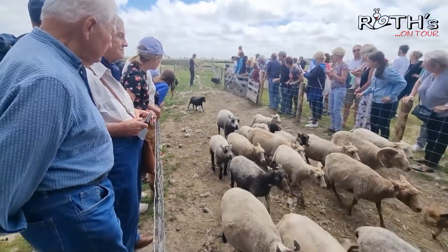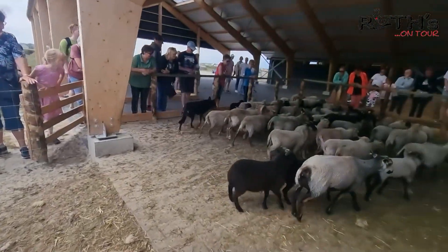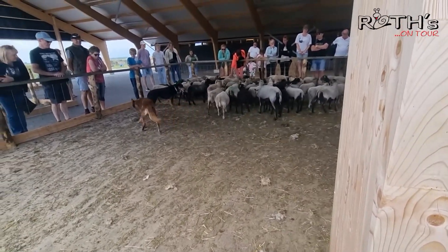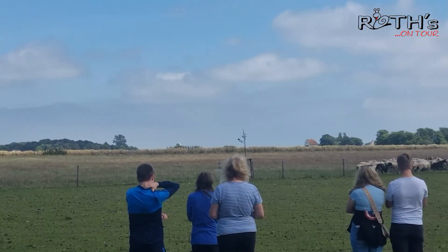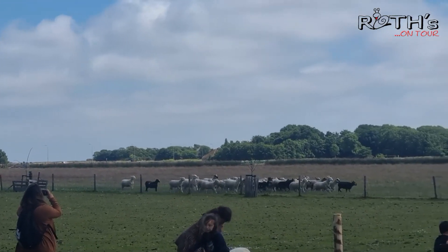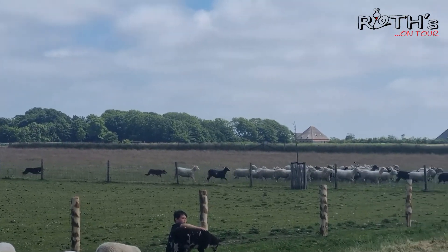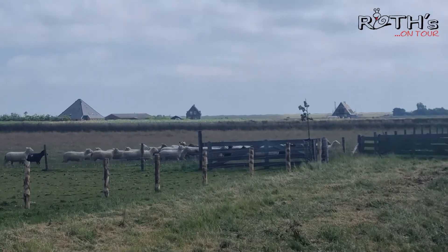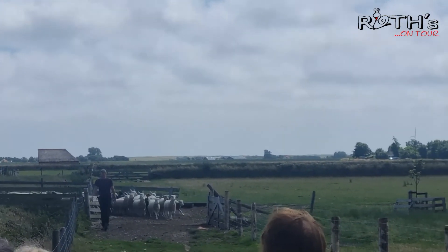Auch dieser wunderschöne Tag hier auf dem Schafshof endet irgendwann. Wir sind dann mit dem Fahrrad wieder nach Hause gefahren. Übrigens ist auf Texel alles super gut mit einem Fahrrad erreichbar - auch wenn es kein E-Bike ist. Alles ebenerdig, kaum Berge, nur mal eine Düne. Und dann ging es auch schon am nächsten Tag wieder nach Hause - wir waren nur vier Tage da. Es gibt noch viel mehr tolle Sachen auf Texel zu erleben, unter anderem der Leuchtturm - den gucken wir uns dann nächstes Mal an.